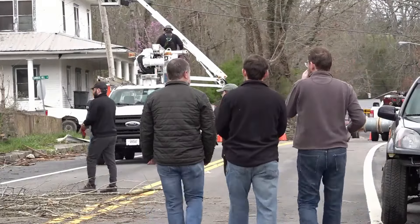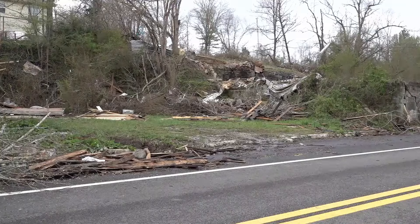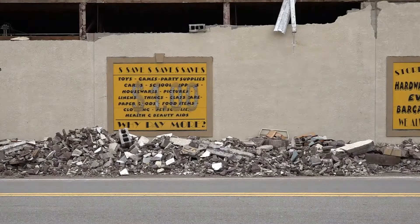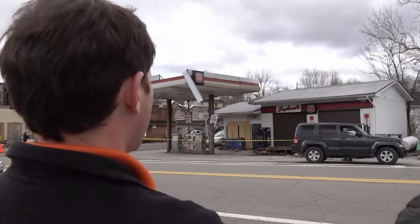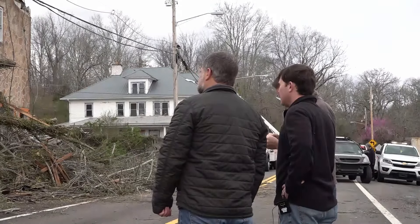The team determines what was damaged — whether it was a home, a business, or something else. They also look at the structure: was it wood, metal, or brick? Then the severity of the damage — is it a full structure collapse? Is it a partial structure collapse? Is it a roof that has been lifted off? Is it partial walls that have fallen over? The next step is to figure out the path of the tornado: where it started, stopped, and how wide it was.